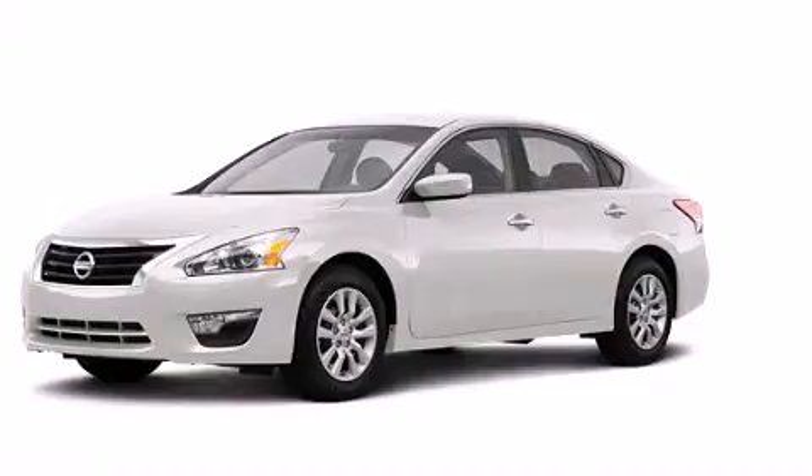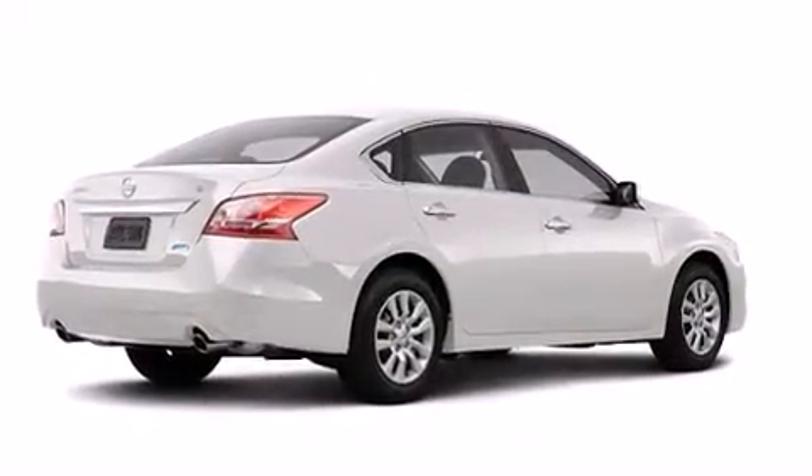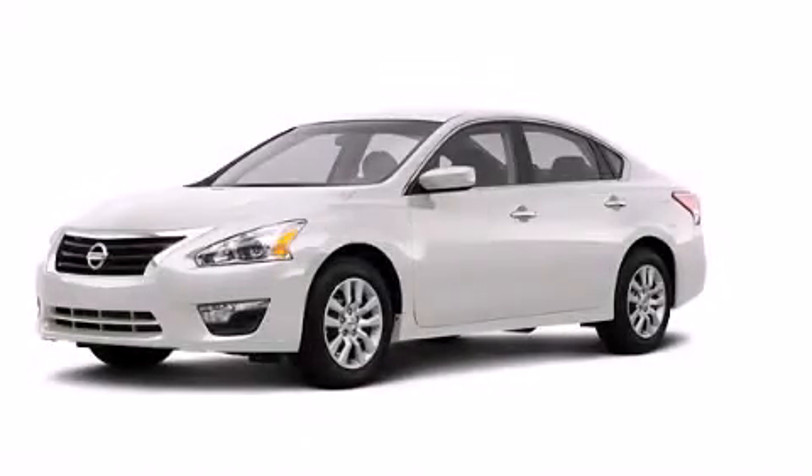With an EPA estimated rating of 38 miles per gallon on the highway, you won't be making frequent trips to the gas pumps. This vehicle is sure to sell fast. Call and arrange your test drive today.